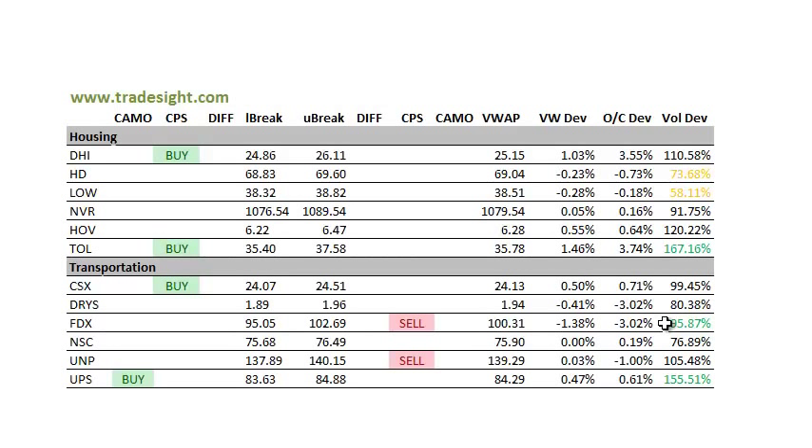FedEx wasn't very well received with the earnings. We've got a CPS sell signal in place and it traded huge volume today, so definitely keep that on the radar. Also, UPS is kind of in the same space as FedEx, so that could have a sympathy move as well — keep an eye on that.